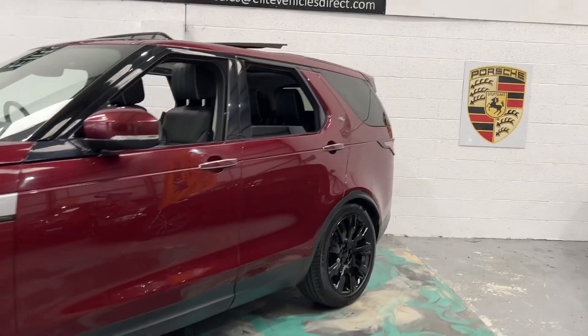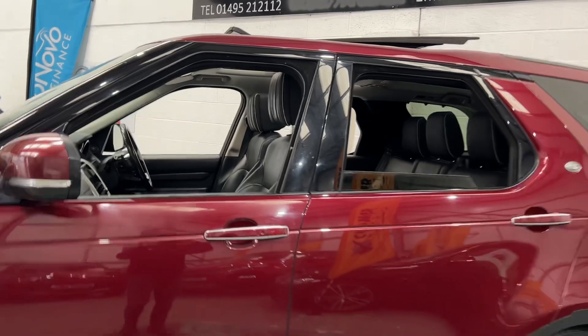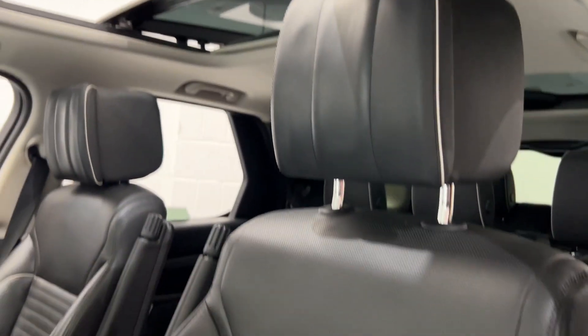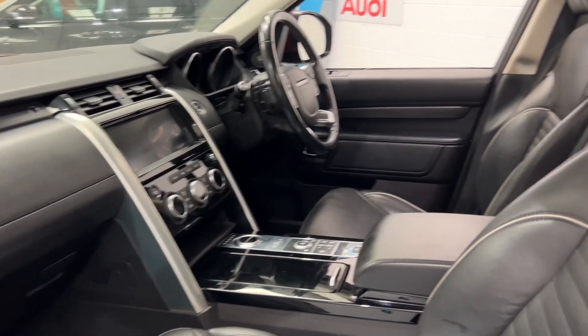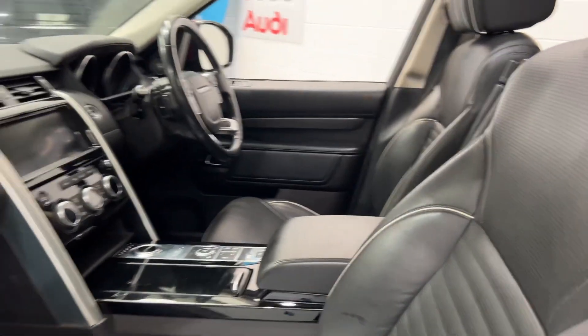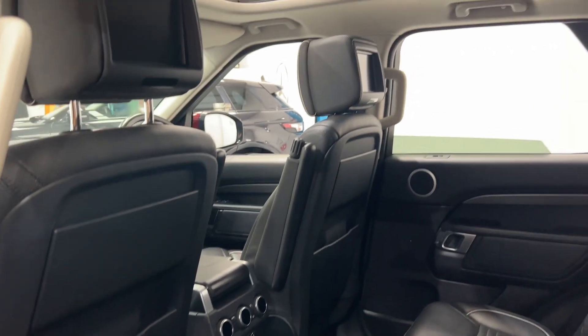This is an amazing vehicle, absolutely fully loaded. Seven seats, got electric tilt and slide sunroof, full leather interior with grey piping, front and rear heated seats. They are electric seats. It's got Meridian surround sound, upgraded system. You've also got rear entertainment.